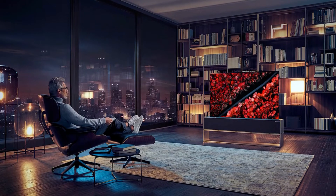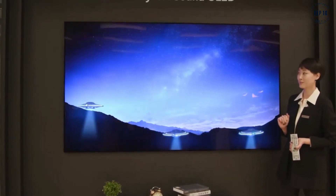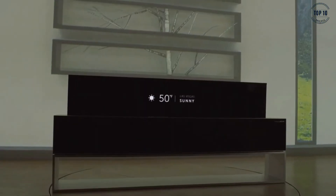Despite the screen being no thicker than 2mm, the picture quality is 4K HD and boasts some of the blackest blacks, brightest whites and most vivid colours of any television on the market. In Horizon mode you have a number of options, including music, mood lighting and home dashboard, which you can easily flick between using voice command.